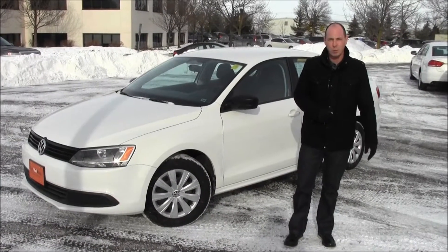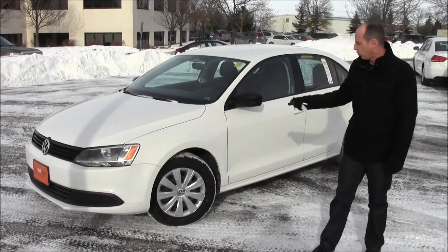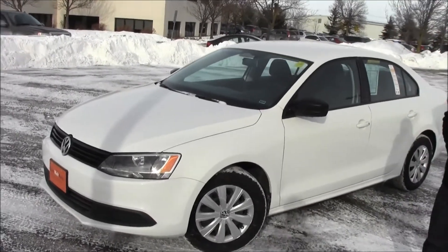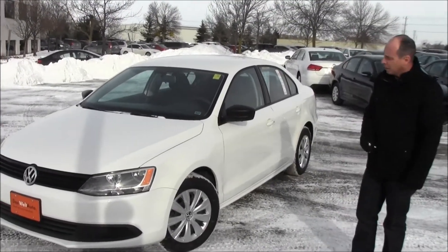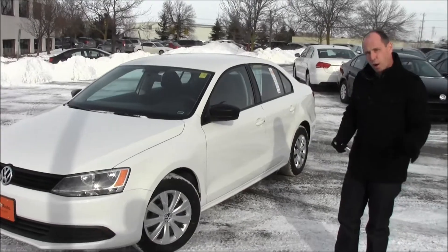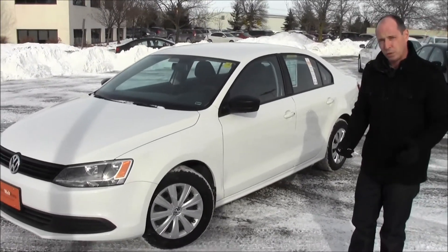Good afternoon, Justin Keyes here with Volkswagen Waterloo. Today I want to show you guys a beautiful 2011 Candy White Jetta that just arrived. Beautiful car, shows very well. It was a one-owner car that was purchased here at Volkswagen Waterloo and serviced here as well.